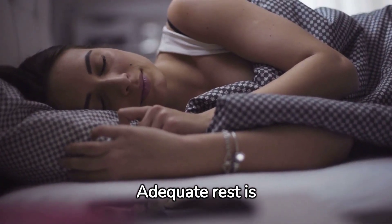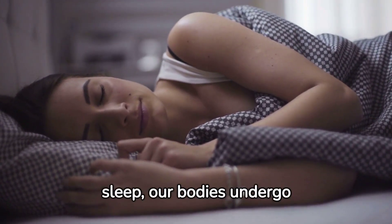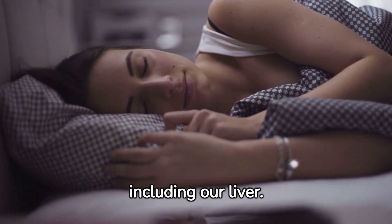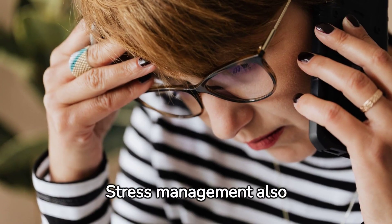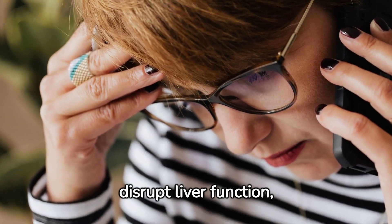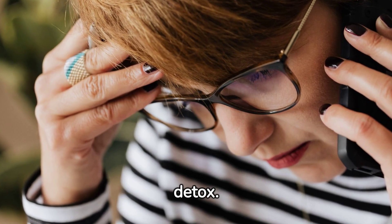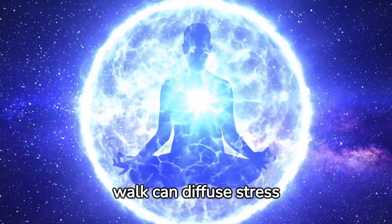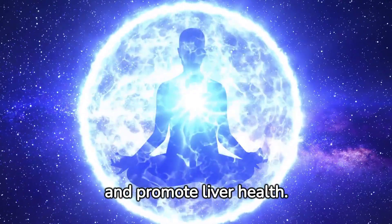Adequate rest is vital. During sleep, our bodies undergo repair and regeneration, including our liver. Stress management also has a role to play. Chronic stress can disrupt liver function, affecting its ability to detox. Practices like yoga, meditation, or even a simple walk can diffuse stress and promote liver health.